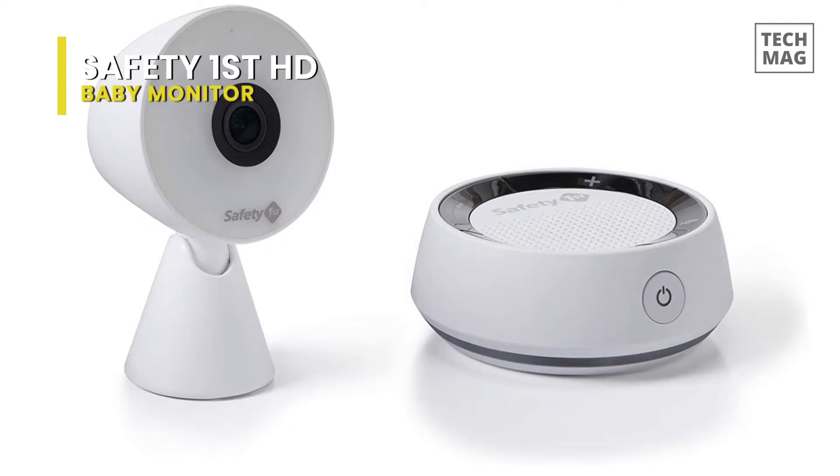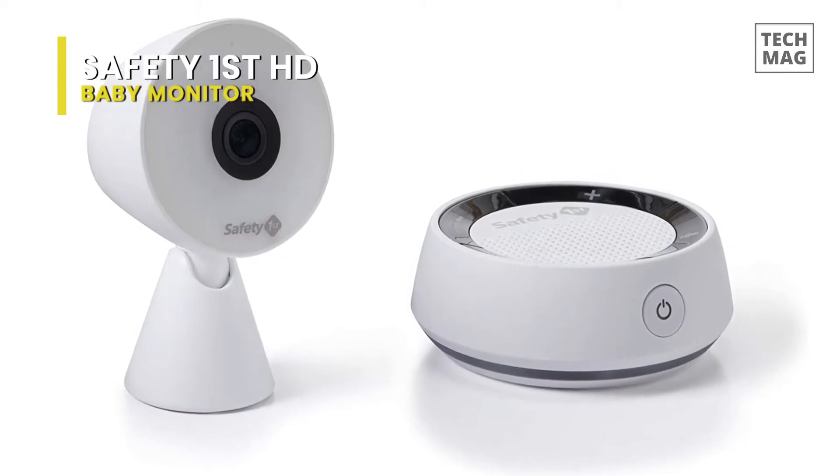Suppose you don't care about those extras. In that case, the Safety First monitor is a good option for hands-free audio monitoring and a decent camera.